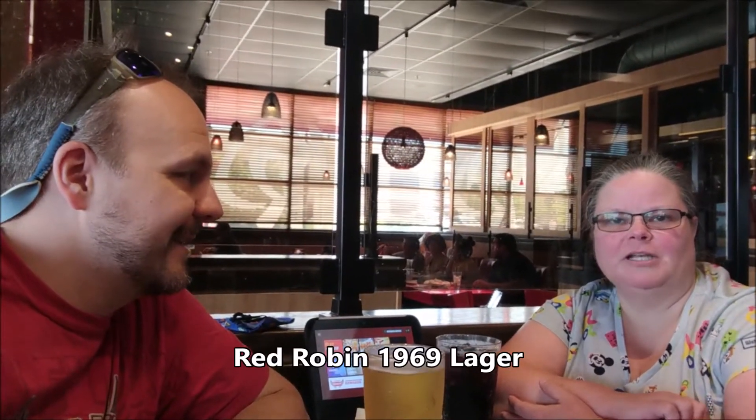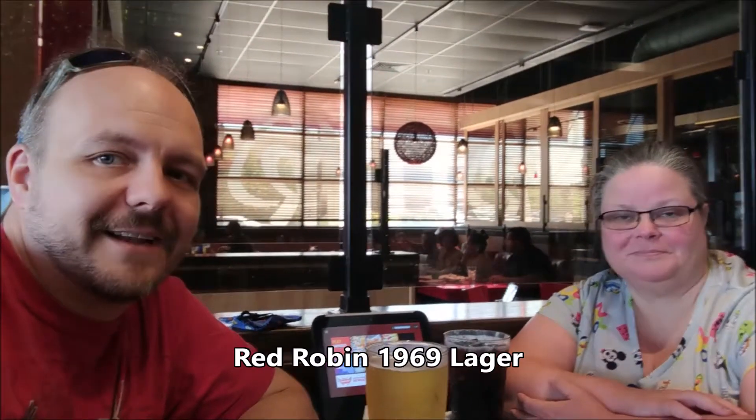Greetings friends and subscribers, and welcome to Robin Talks. Today we're at our local Red Robin burger restaurant and we're about to try this beer right here, which is a Red Robin 1969 lager. Let's drink.